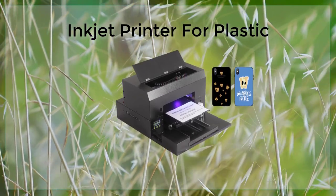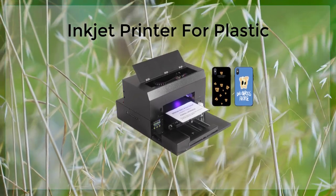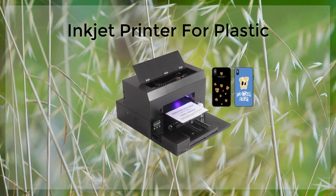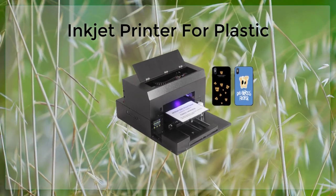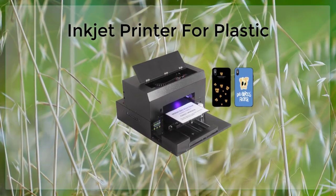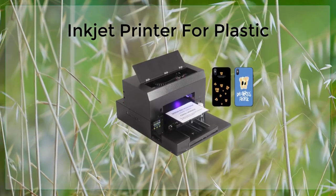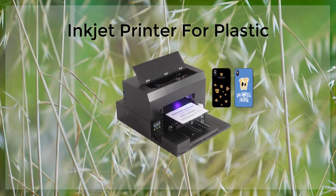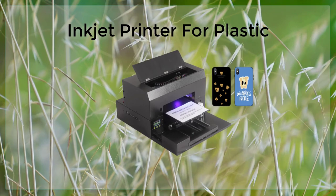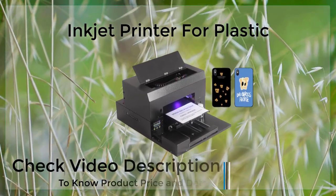When it comes to printing on plastic, there are a few things to keep in mind. One of the most important considerations is the type of plastic you will be printing on. Different plastics have different properties, and therefore require different types of ink and inkjet printing methods. For example, some plastics are more porous than others, which can affect the way ink is absorbed. Additionally, some plastics are more heat-sensitive than others, which can affect the drying process.